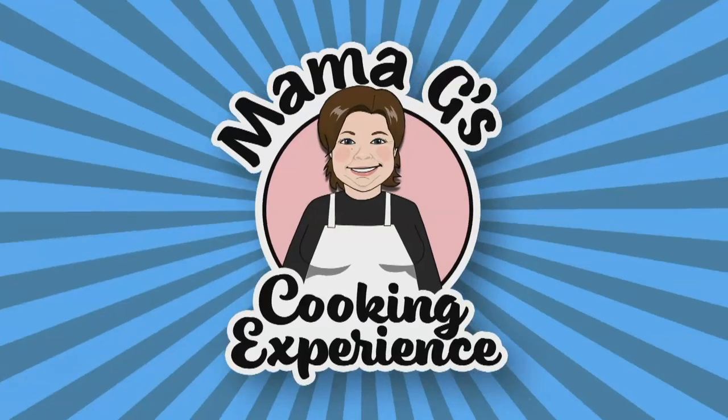Good morning, everybody, and welcome to Mama G's cooking experience. I'm Mama G. I live here in Sudbury, Ontario.